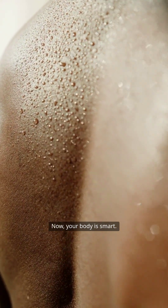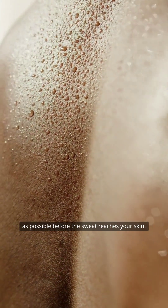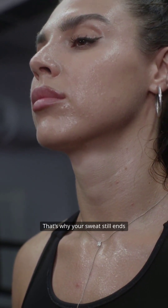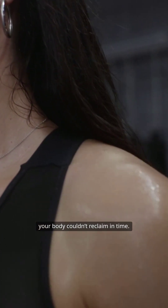Now your body is smart. It tries to recycle and reabsorb as much sodium as possible before the sweat reaches your skin. But not all of it can be saved. That's why your sweat still ends up tasting salty — it's the leftovers your body couldn't reclaim in time.